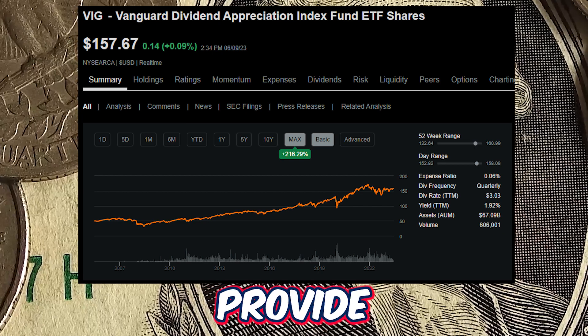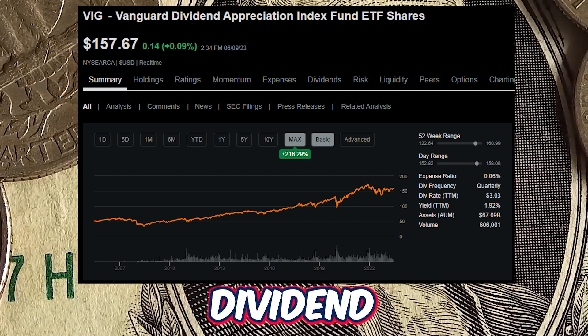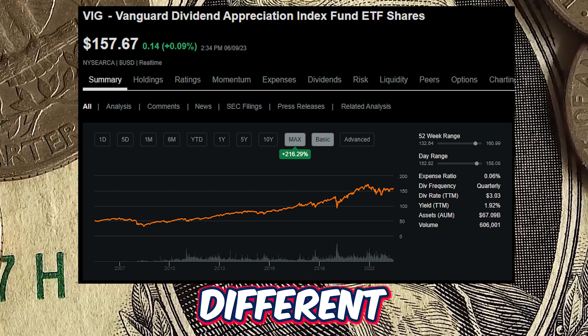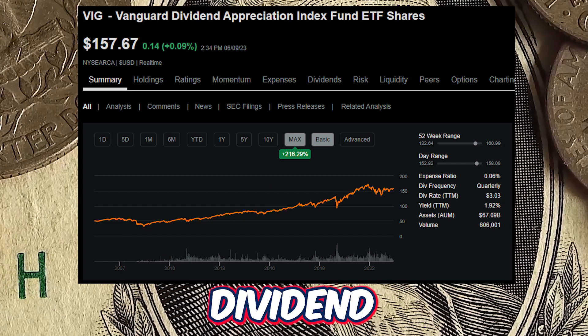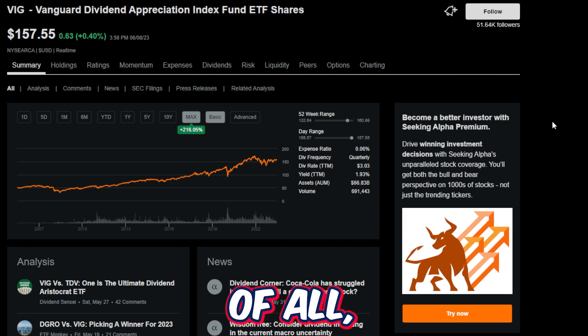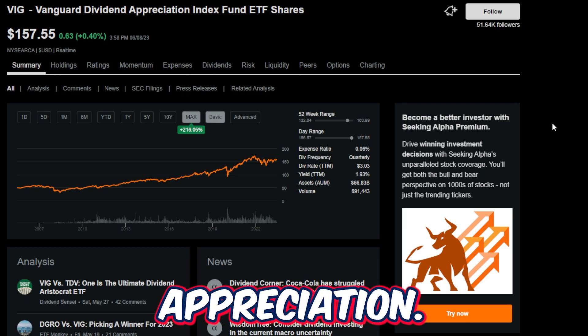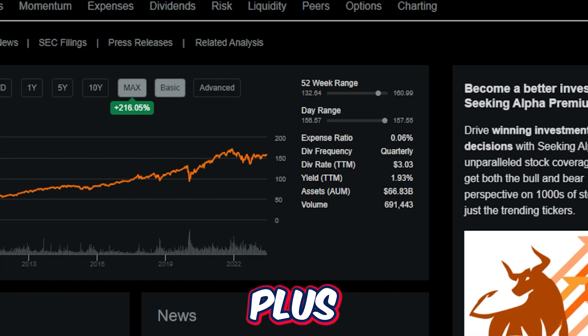VIG is designed to provide investors with exposure to a carefully curated collection of dividend-paying companies, picked for their ability to consistently increase dividend payments over time. It's also clear that VIG offers massive capital appreciation. Since the fund's inception just before 2007, the fund is up over 216% in ETF price.